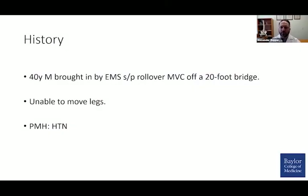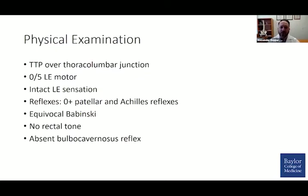This first gentleman is a 40-year-old man who was brought to our hospital after a rollover MVC off a 20-foot bridge. He came in unable to move his legs and had no significant prior medical history. On examination, he had a step-off and point tenderness at the thoracolumbar junction, with no motor activity in the lower extremities and high suspicion for spinal shock.